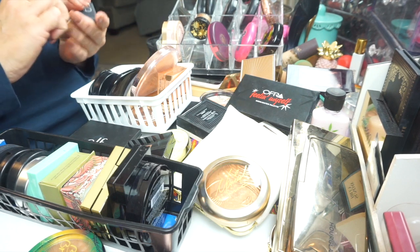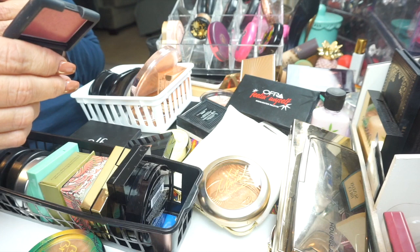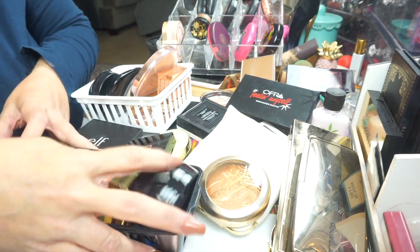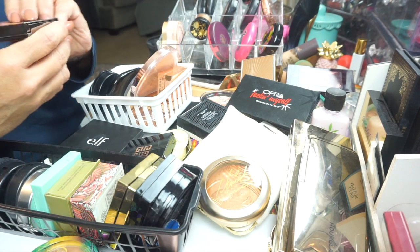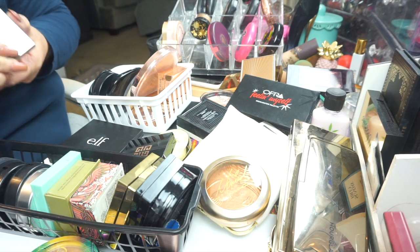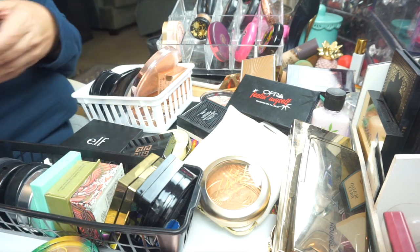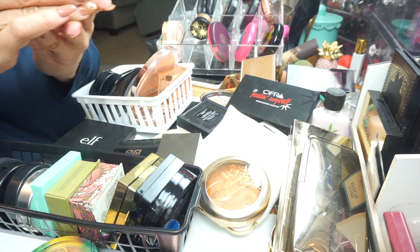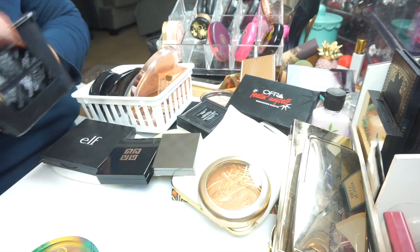Over here I have this little NARS blush that came as like a perk for being the IP Rouge — that's all you got for me. There's a blush from Burberry — it says 'Night Glow' but it would really be a bronzer for me. And there are some highlighters in here too. I think we're pretty full up on blushes.